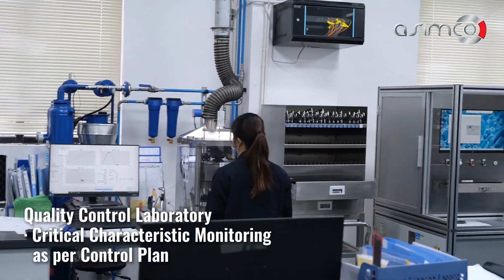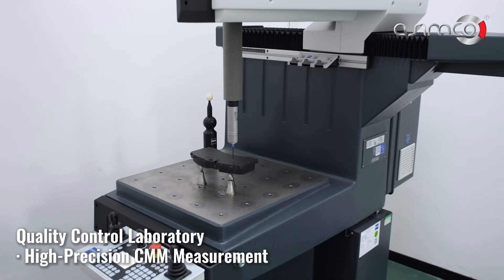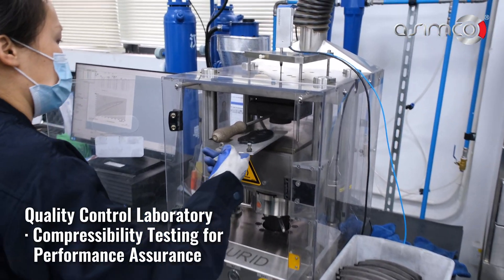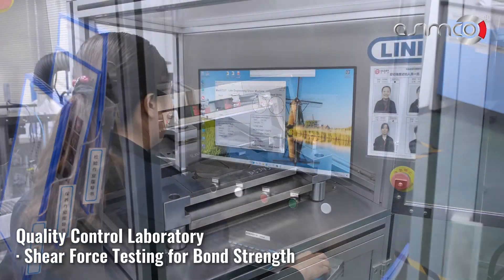With cutting-edge technology and strict testing protocols, we ensure superior braking performance and reliability. Compressibility testing for performance assurance, and shear force testing for bond strength.